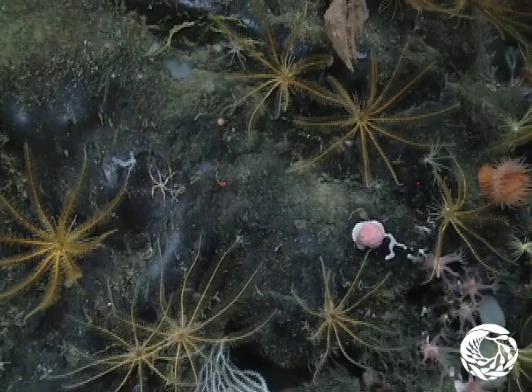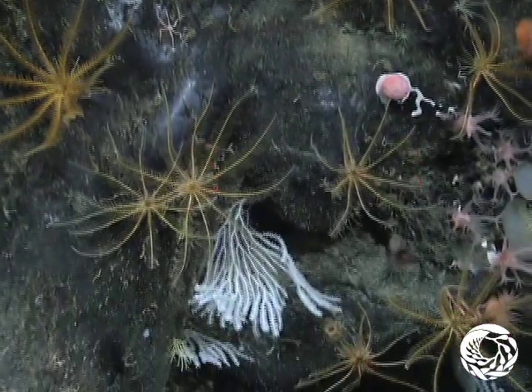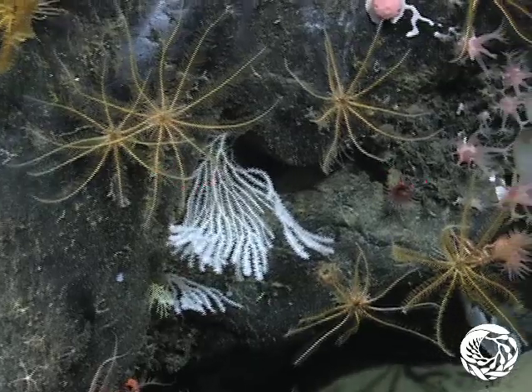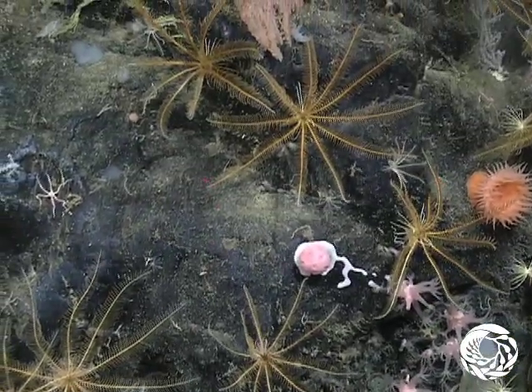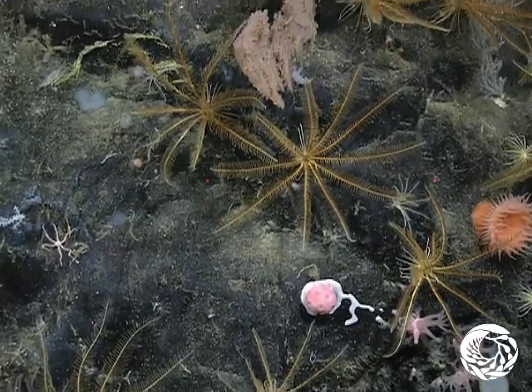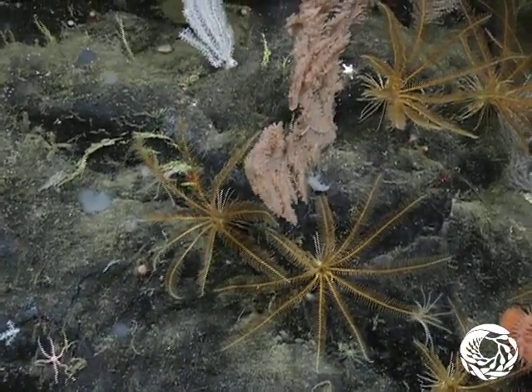Feather stars and sea lilies, with their delicate fringed arms, look like exotic underwater flowers. For many years, researchers only saw fossilized remains of crinoids like these and thought these beautiful animals were extinct.